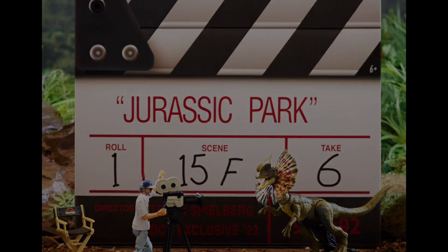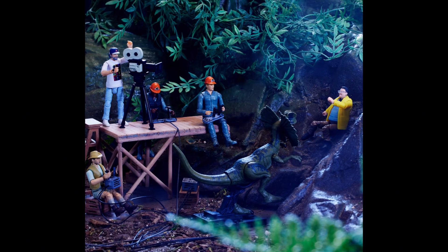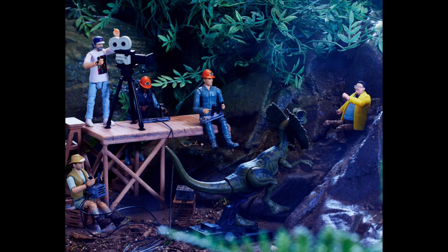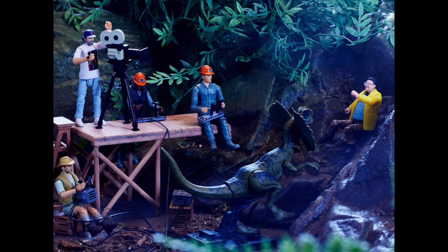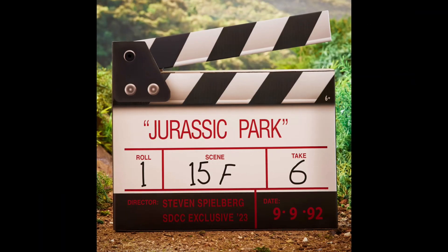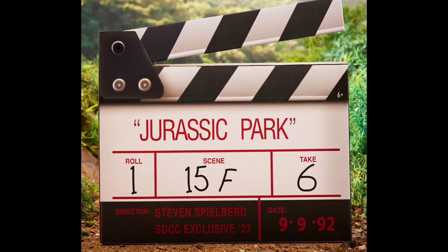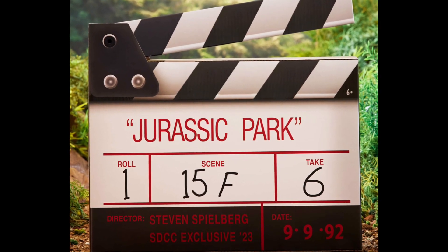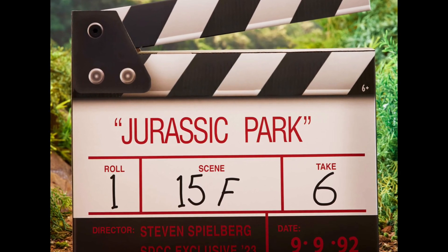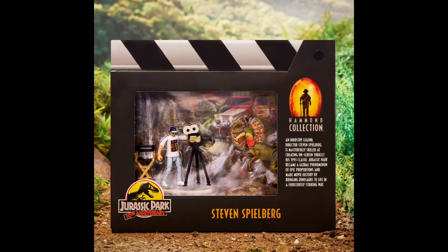Maybe they'll have a Lex and Tim pack — maybe put a goat with them, that would be pretty funny. I'm actually impressed with this Steven Spielberg set after the disappointment of the Jurassic Park gates. I know a lot of people want it, but it's just ridiculously expensive. I bought my Lego gates probably for the same price, if not more, and I found them in store. I don't understand why they can't just put this in stores — they're a multi-billion dollar company.